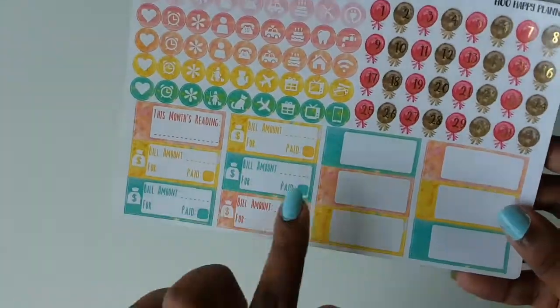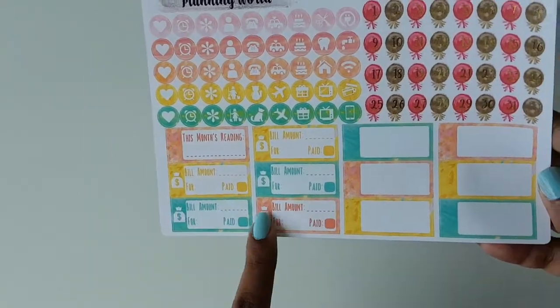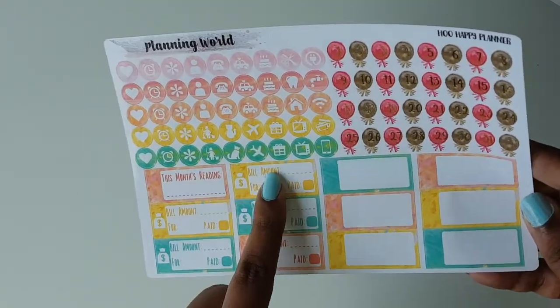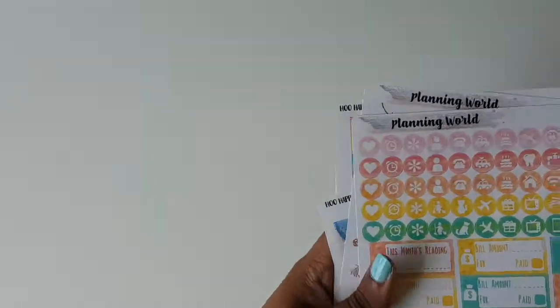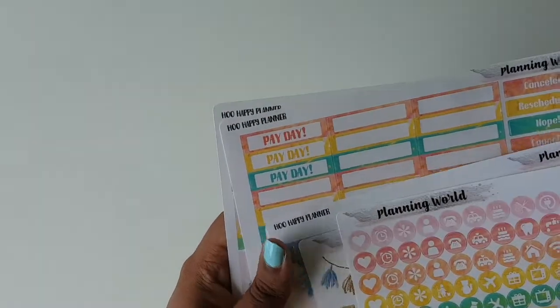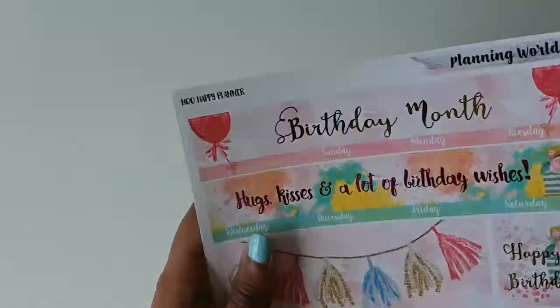The last sheet has balloon date covers, again foiled in gold — so pretty! You also get some icons, blank appointment labels to mark down anything, bills due, this month's reading, and so on. This is the birthday monthly kit from Planning World for the Happy Planner.